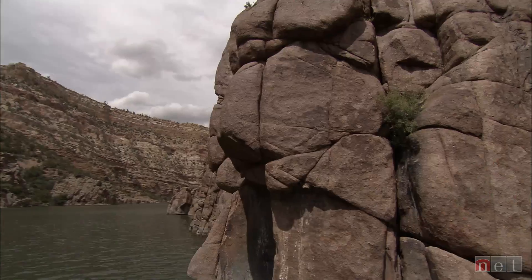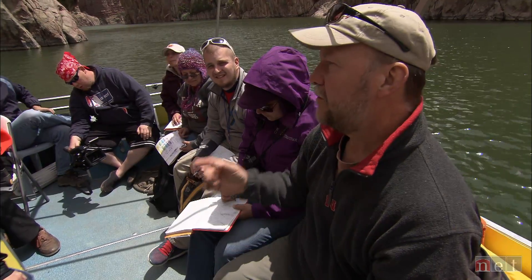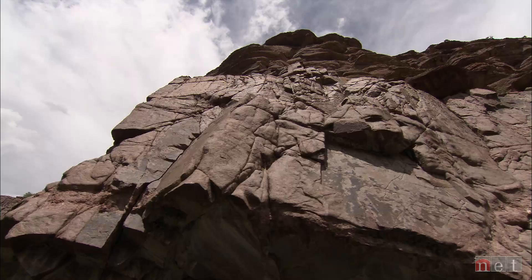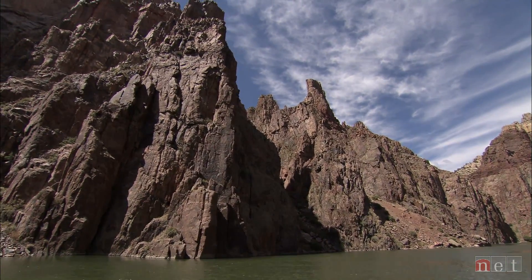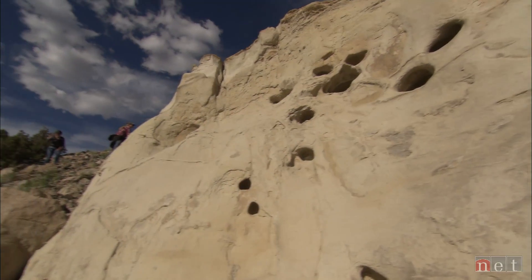Three billion years old, two billion years — a long time. I wanted you to try to think about the relationships of these rocks as they cooled. It's trying to get the kids to understand the time frame and how long all of this takes to actually happen. Science is everywhere you go — it doesn't have to be just out of a book or a video.